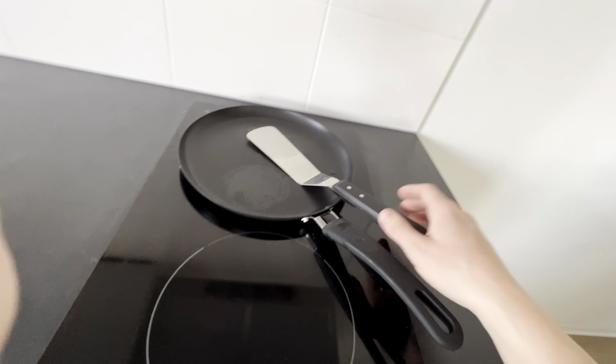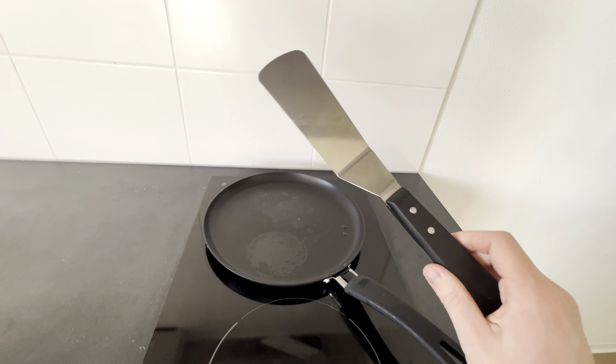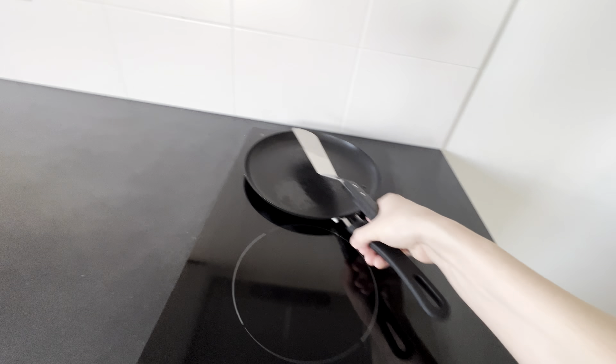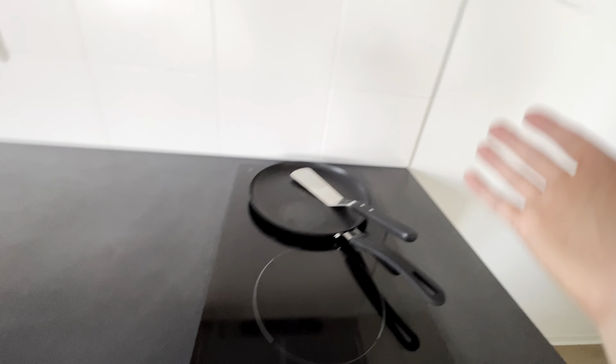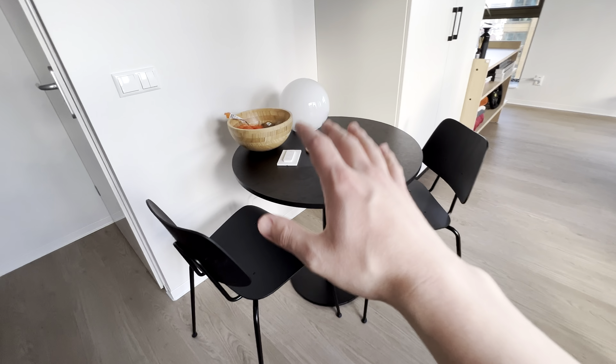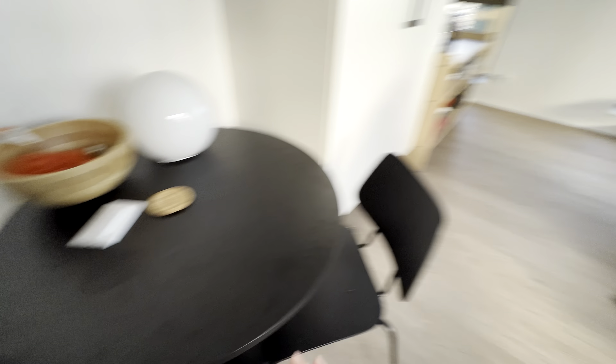I really recommend this pan I bought at IKEA. There's also this tool — I'm not sure what it's called in English — but it's really useful for flipping burgers and everything. This flat pan also makes cooking a bit easier. I just like how it looks: very clean. But yeah, that's mostly the kitchen.